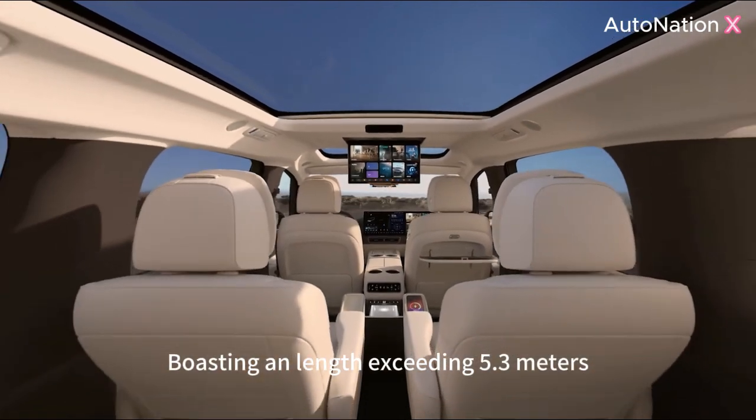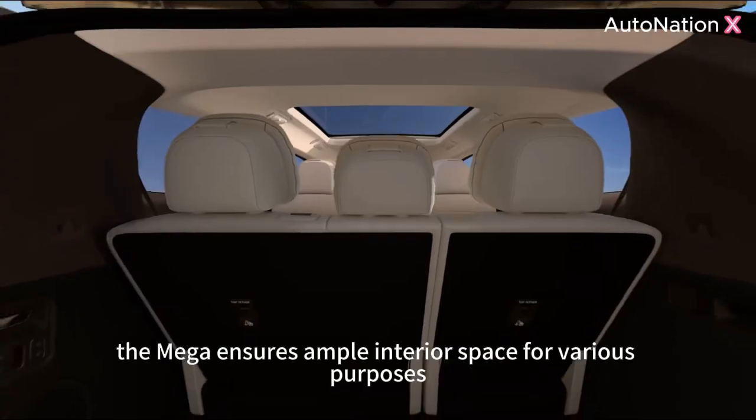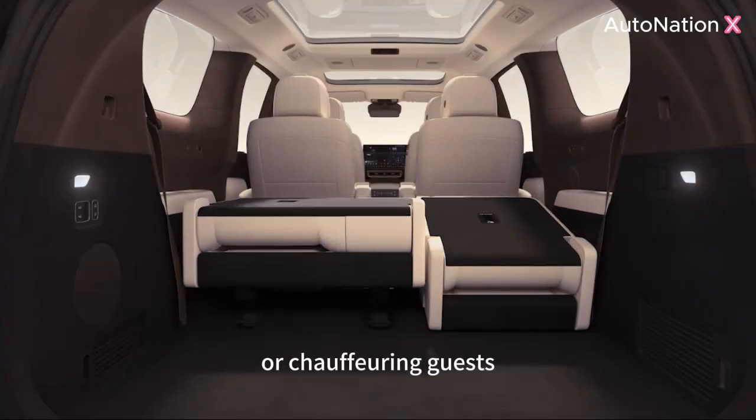Boasting a length exceeding 5.3 meters, the Mega ensures ample interior space for various purposes, be it family trips, business travel, or chauffeuring guests.